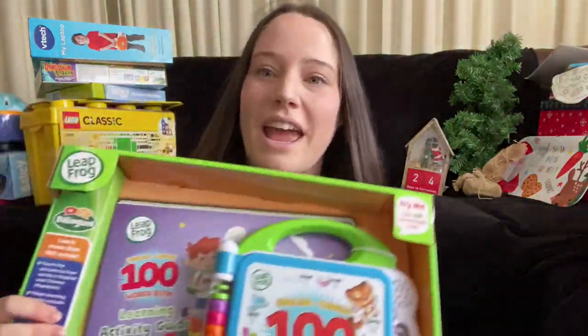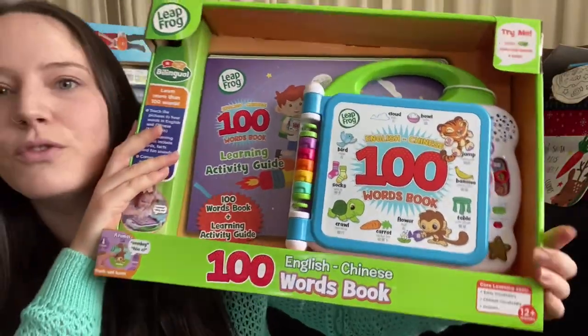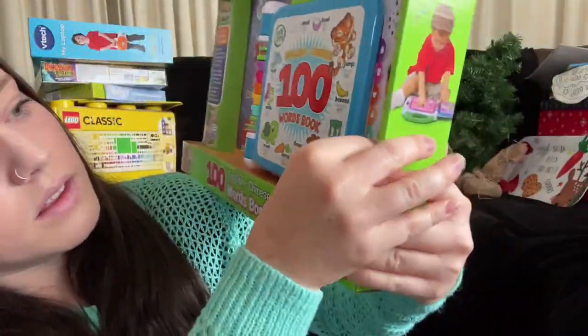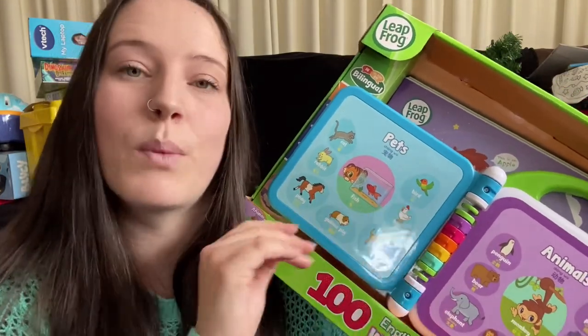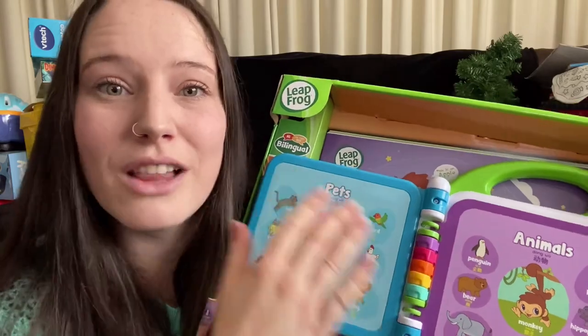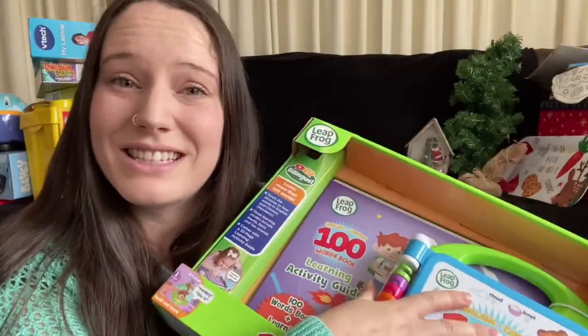I went ahead and got her this 100 Words book for English and Chinese learning. At first I thought I didn't want to confuse her with two languages, but in Melbourne where I am there are a lot of Chinese people - I'd almost say it's like 70% Chinese. It's always great to know two languages. When my toddler was first learning words he would just point at things and we'd say what it is - that's exactly how this works. She pushes on whatever she wants to know and it tells her what it is every time.